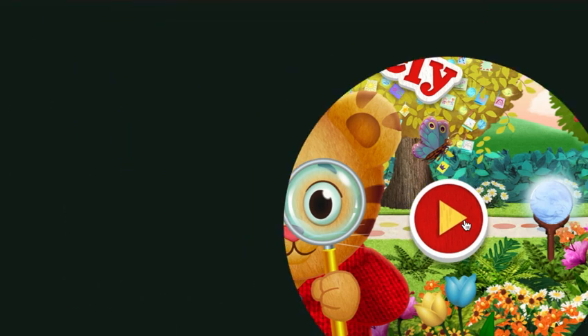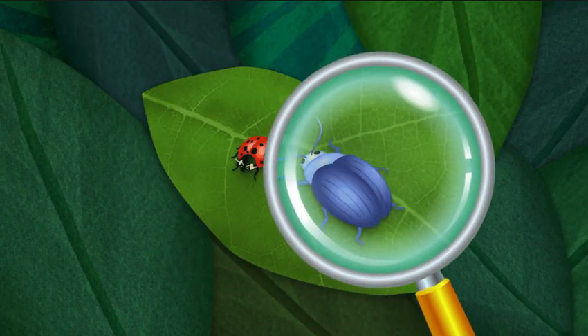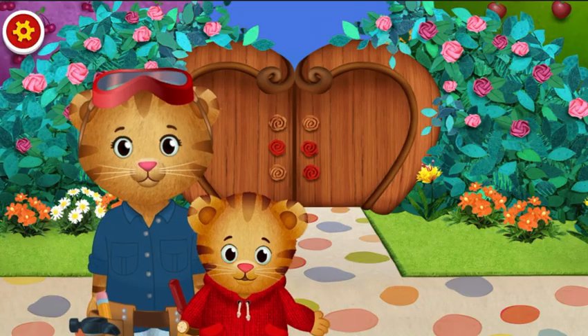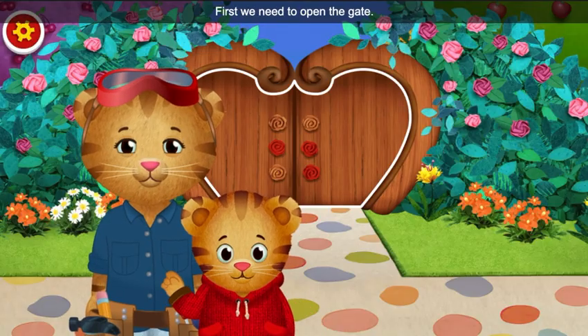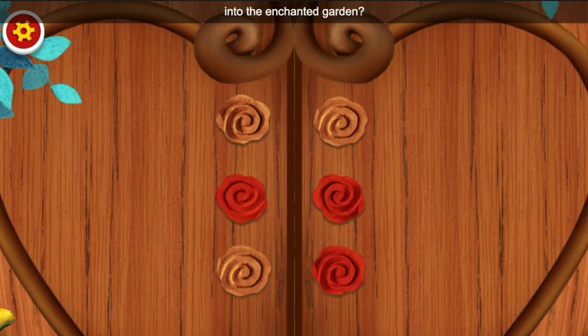Look closely. Hi, neighbor. Today, my mom is working in the Enchanted Garden, and we can explore while she works. First, we need to open the gate. Do you know how to get into the Enchanted Garden?